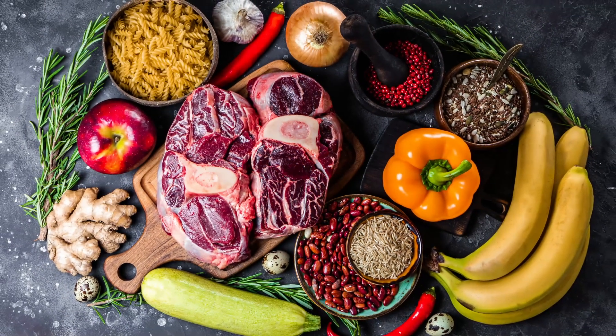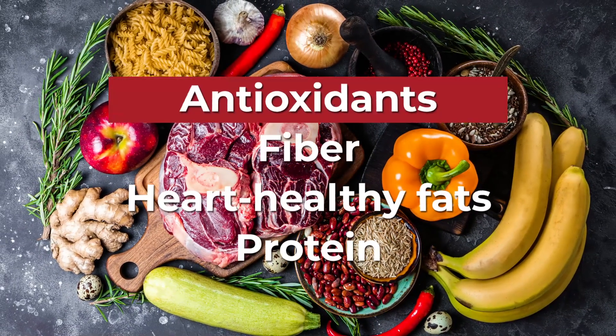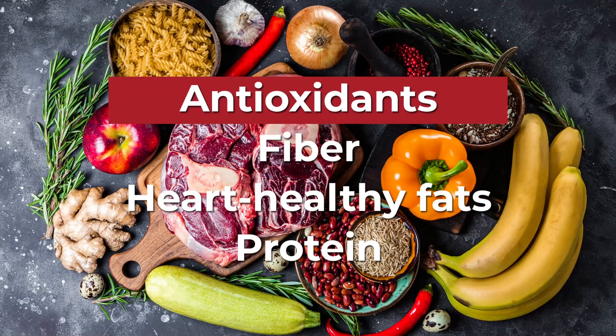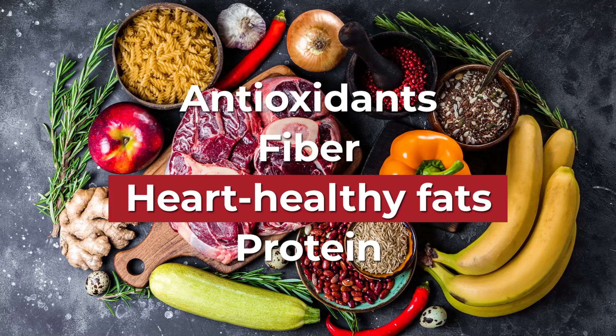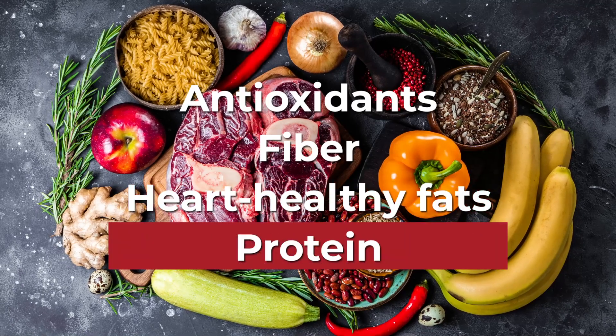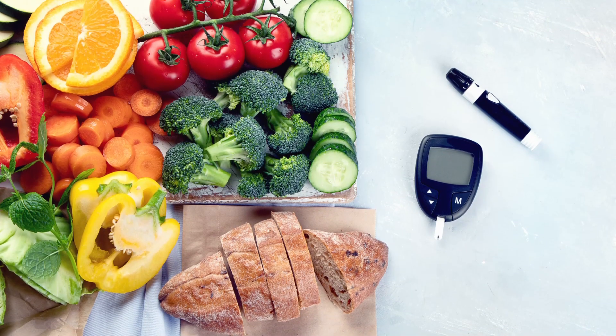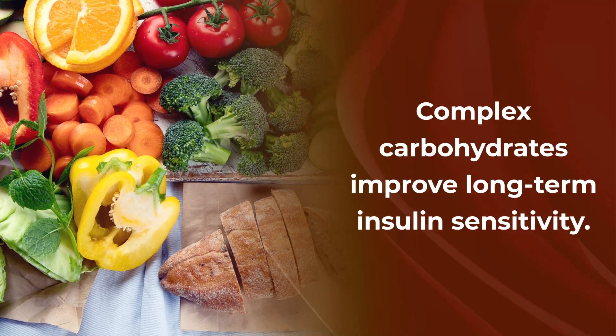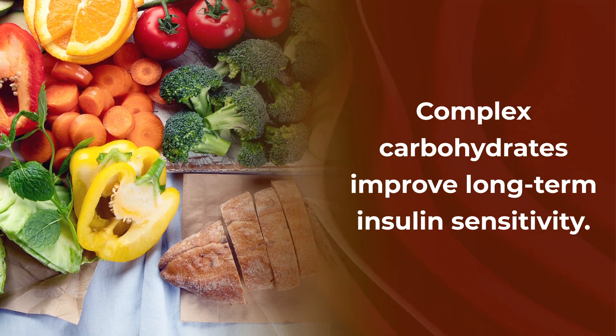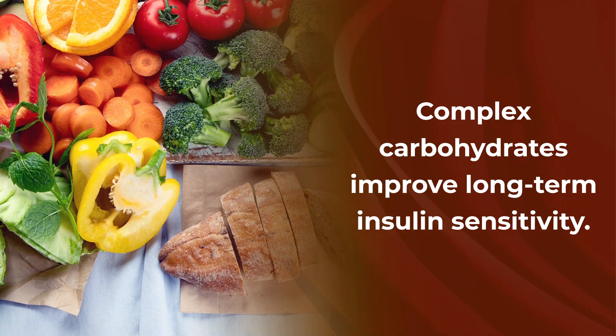These foods also supply powerful, disease-fighting, inflammation-lowering antioxidants, along with blood sugar-stabilizing fiber, heart-healthy fats, and digestion-slowing protein. Studies show that consuming foods with complex carbohydrates can help to improve your long-term insulin sensitivity, which makes your body even more efficient at using your glucose.